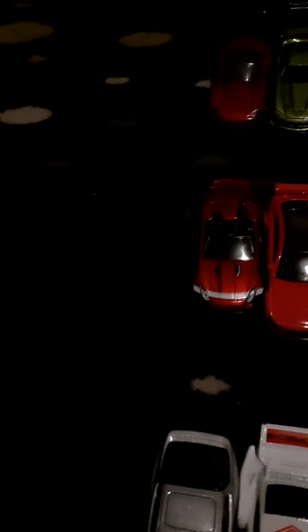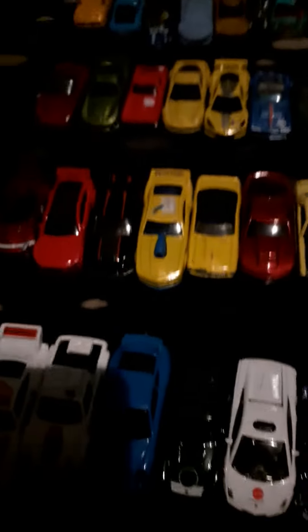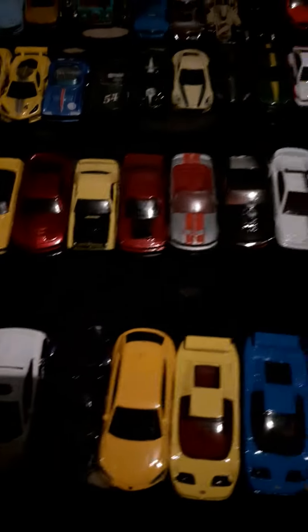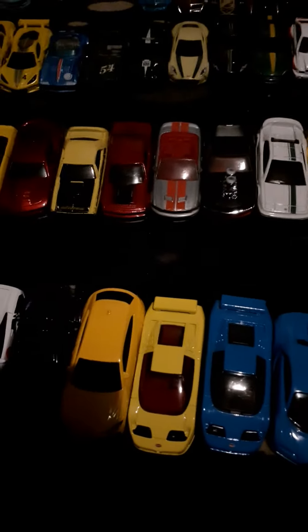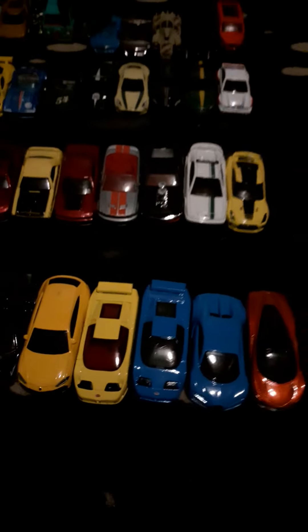We've got the Jaguar section there with the F-Type, Project 7 and Project 8 put together. Then we've got the Camaro section, then the Dodge Challenger and Demon, and the Ford GT section, and Lotus Esprit.